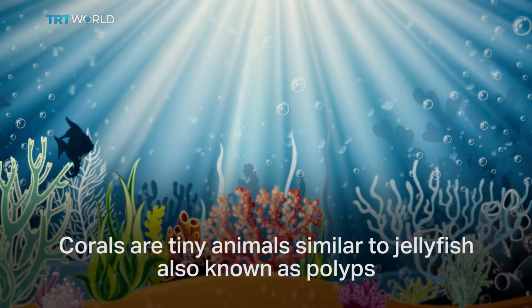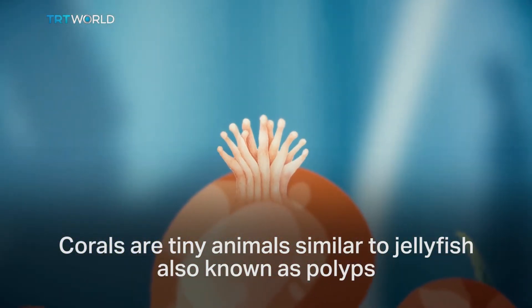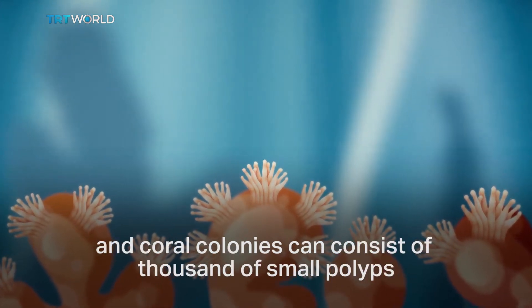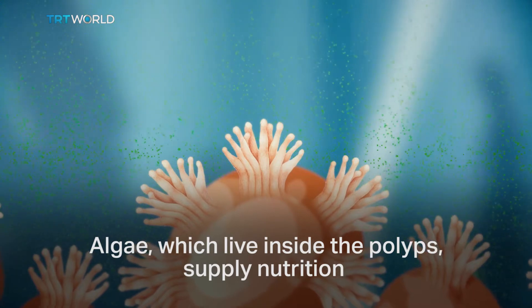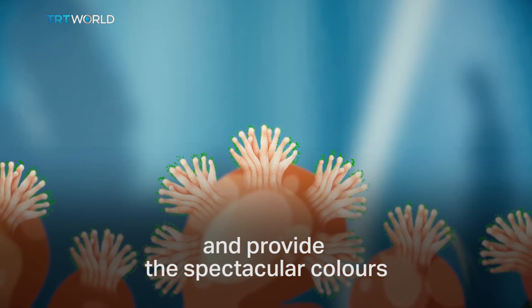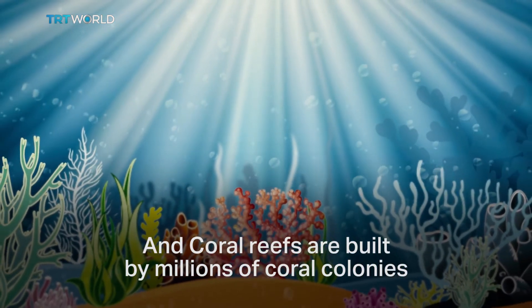But what is a coral reef? Corals are tiny animals, similar to jellyfish, also known as polyps. These animals mostly live in groups, and coral colonies can consist of thousands of small polyps. Algae, which live inside the polyps, supply nutrition and provide the spectacular colors. And coral reefs are built by millions of coral colonies.